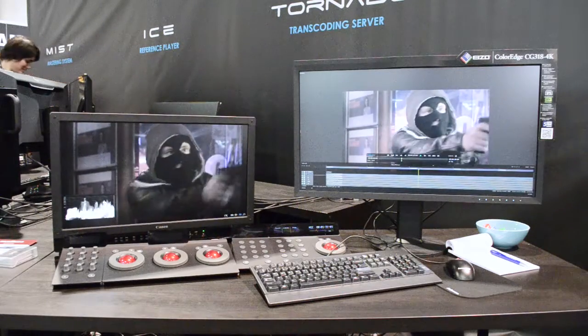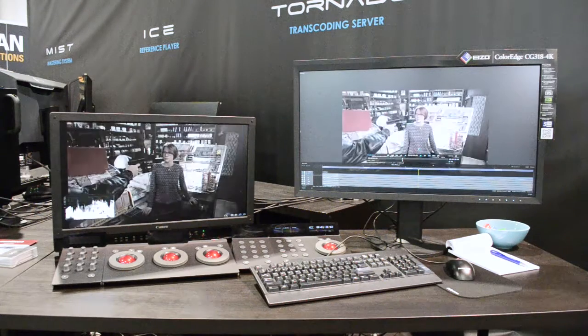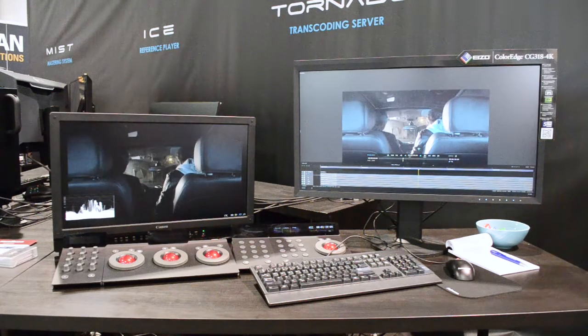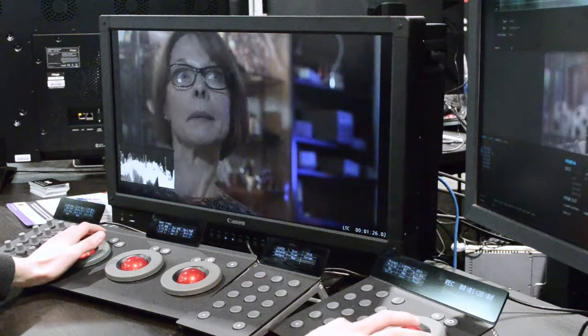Our company makes software essentially for mastering and QC. By mastering, we've essentially covered digital cinema mastering and IMF mastering, which is used by people like Netflix and the studios in general like Fox, Disney, Sony — they all use that standard.